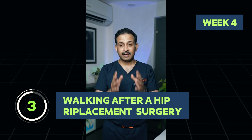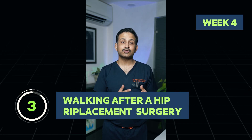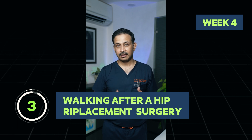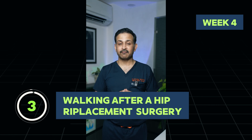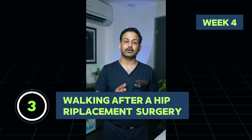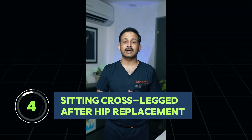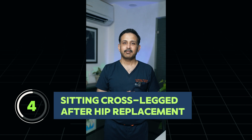If you're in the fourth week of recovery, by now you should be able to drive your car, and my physio team prepares you to also sit on a bike so that you can ride a bike within the next week. You should be able to use a commode comfortably, and it shouldn't be difficult to stand up from or sit on the commode.